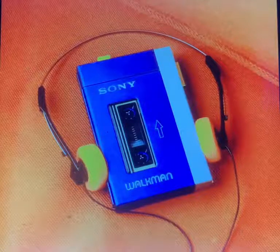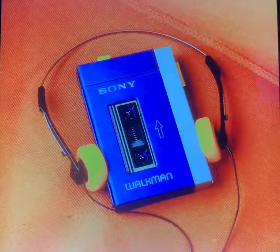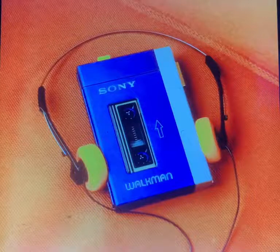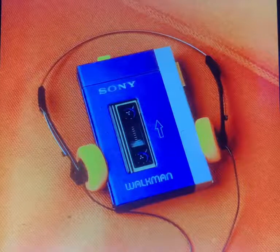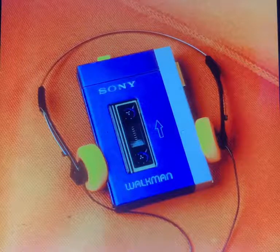Sony invented this before, and it became way more popular back when our parents were kids and our grandparents were in their 30s or 40s. Whenever a song or music that you like ends, you press the rewind button, and you can hear it again and again, anytime you want.